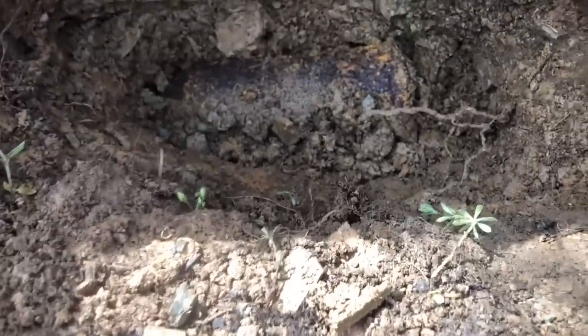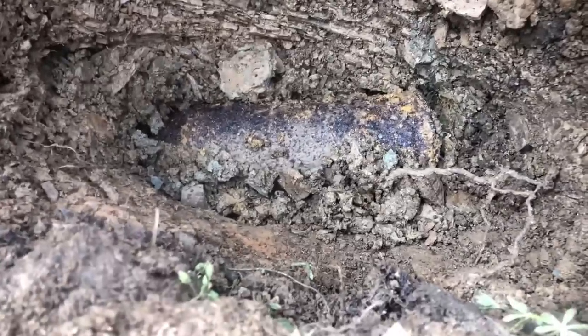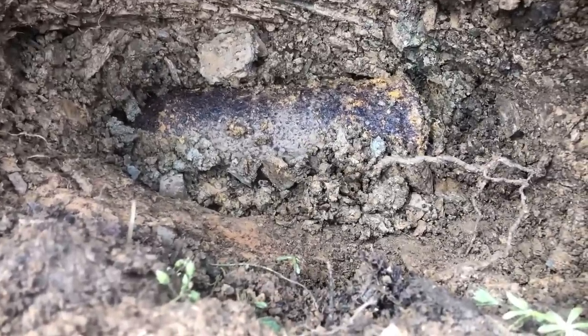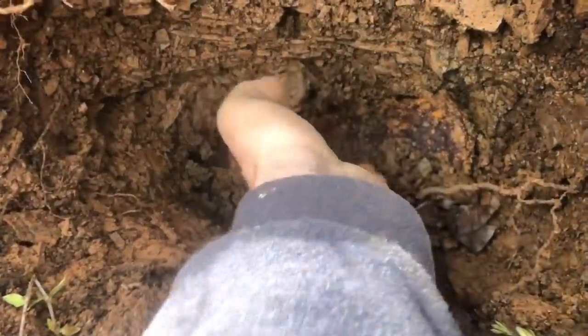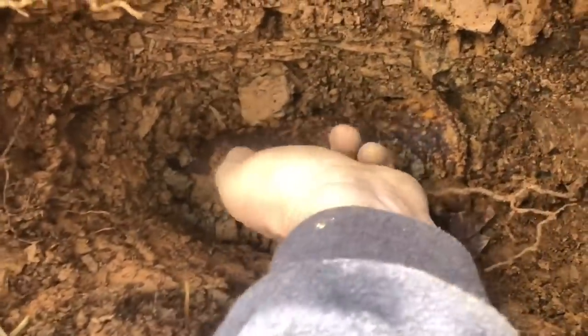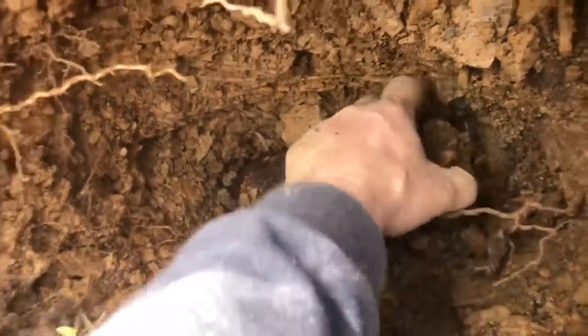Guys, I'm freaking out right now. Look at this — I think I have some kind of an artillery shell in the hole. It's moving, it's free, it's ready to come out. Let's get it, see what we got! Oh my gosh, what in the world is down here in this hole? It's heavy!